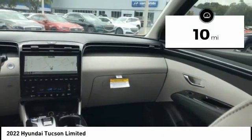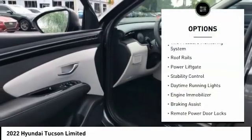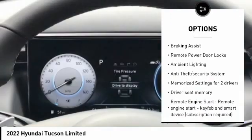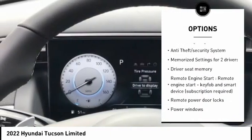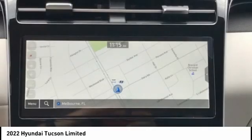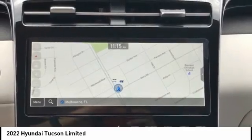Here are some of this vehicle's great options: tire pressure monitoring system, roof rails, power lift gate, stability control, daytime running lights, engine immobilizer, braking assist, remote power door locks, ambient lighting, and anti-theft security system.